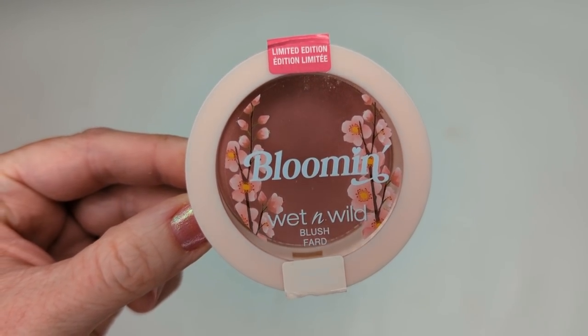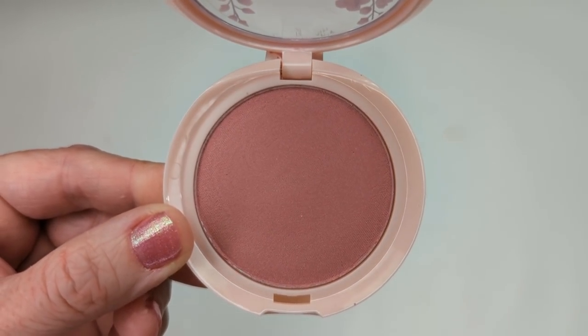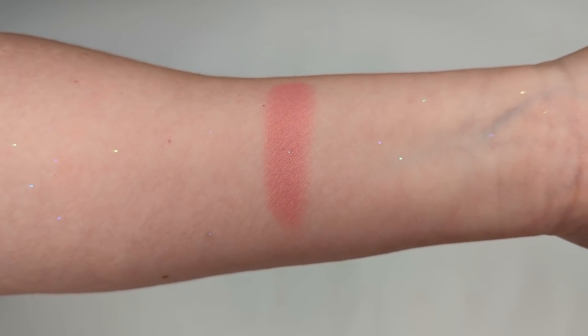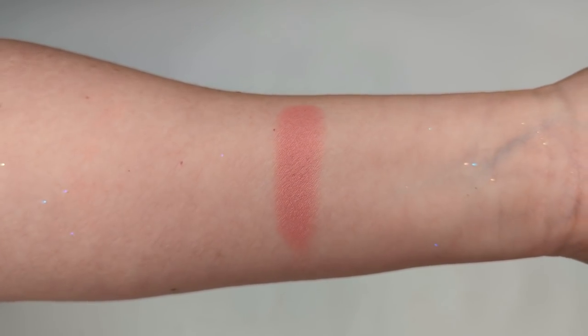There's also a blush in this collection — my local Walmart was really picked over so they only had the palette and this blush. It's called Flower Power and it looks like the most beautiful mauve-toned blush. This color looks stunning. I've always liked Wet n Wild's blush formula — they do a really good job. It's more cool-toned with a satiny finish, not a flat matte — just so, so pretty. I am definitely excited about this blush.